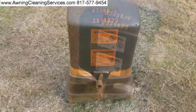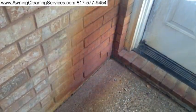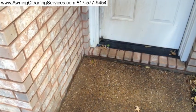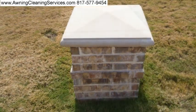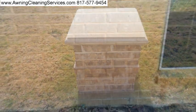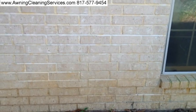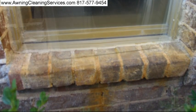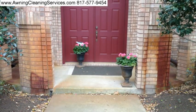I offer a free estimate, inspection, and sample cleaning so you can see the actual results you will get. If you need rust stains removed, I'm just a phone call away: 817-577-9454. Let us brighten your image. We've been proudly serving the North Texas area since 1984.